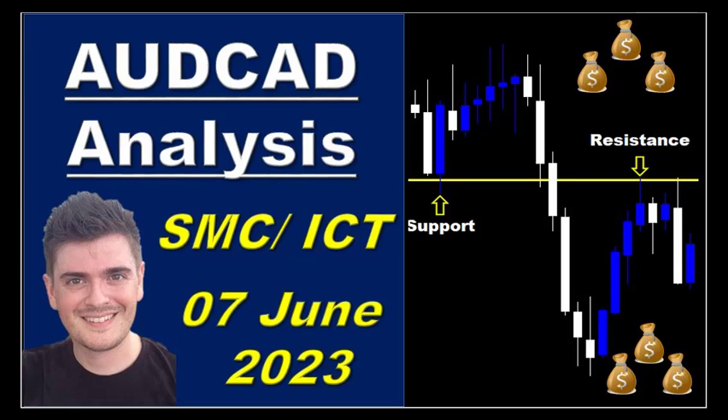Good morning everyone. Damien Lévy here, and I will make a quick analysis for today, Wednesday 7 June 2023.